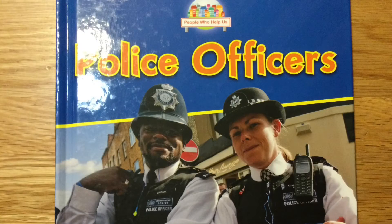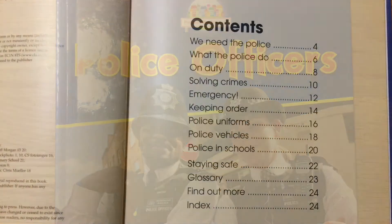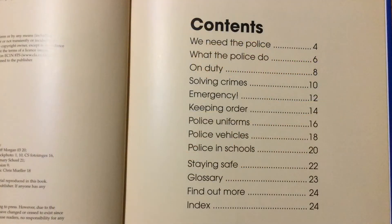The cover of an information book always tells us what the topic is going to be inside, and then here's our contents page. The contents page helps us to find useful information. Each section has got a title and a different page number. Let's have a look at two of the pages.